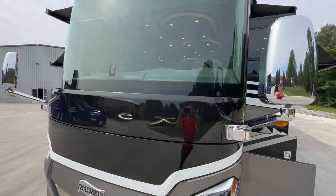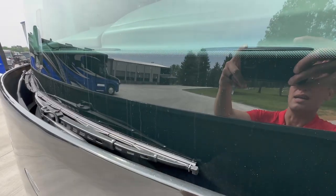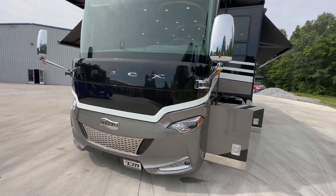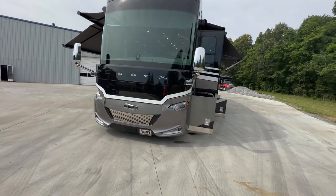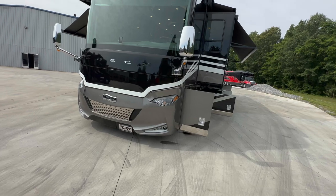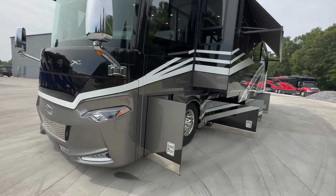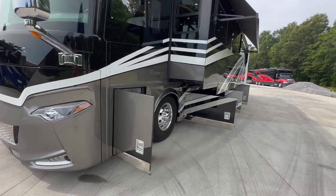Where are the wiper blades? They tuck down in here, which I think is super cool because it somewhat protects them from the sun beating on them and drying out the blades. The nose does push out — it's hydraulic. All HWH hydraulics on this coach. So the nose pushes out, and you've got the 12.5 Onan generator.